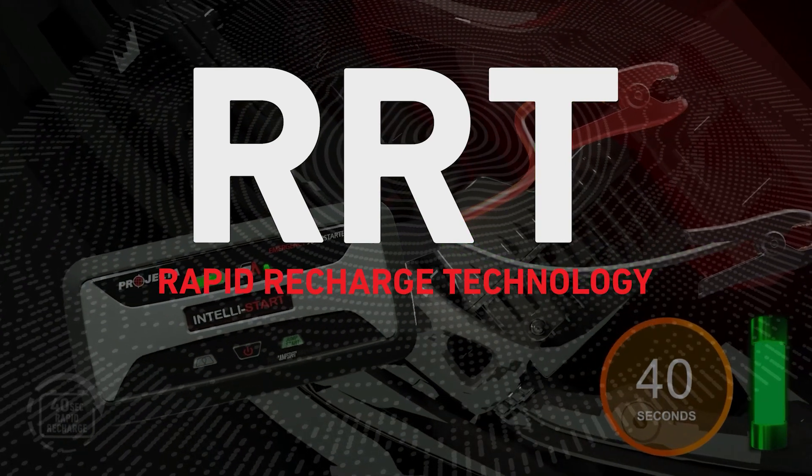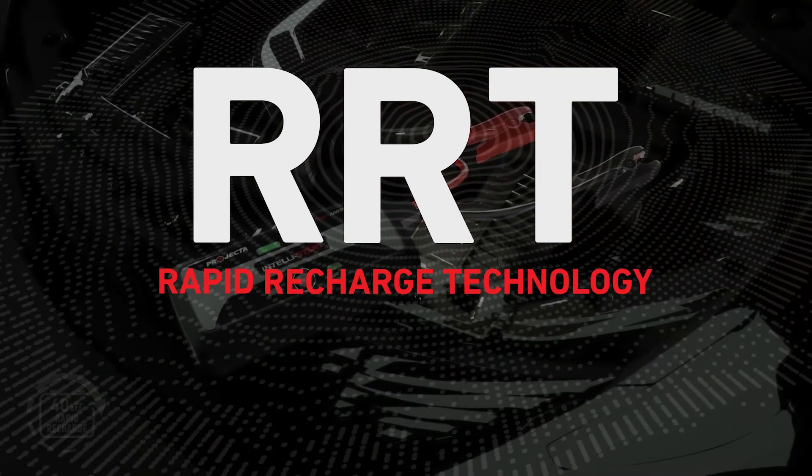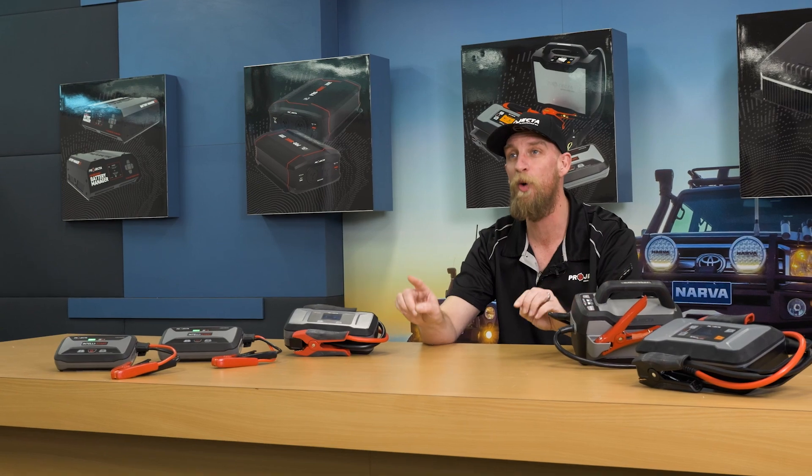No other jump starter in the world can replenish its charge directly from the vehicle it just started. That's why when it comes to our IntelliStart range, we have the best jump starters in the world. And now the best has gotten even better.